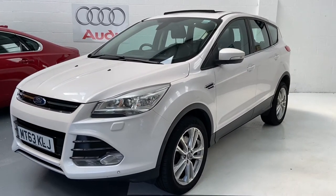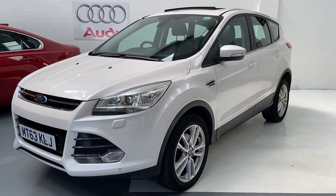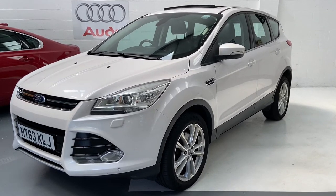Any more questions on this car, then please give us a call. And don't forget to check out our reviews on AutoTrader.